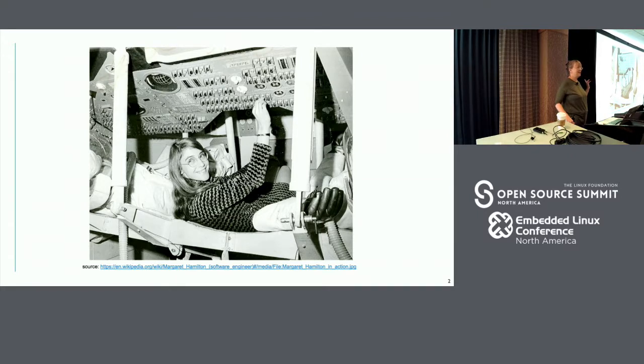How many people recognize her? Well, for those who don't, this is Margaret Hamilton and she was leading the team that did the Apollo 11 software. She's effectively the first person who wrote software — the first software to run off the planet.